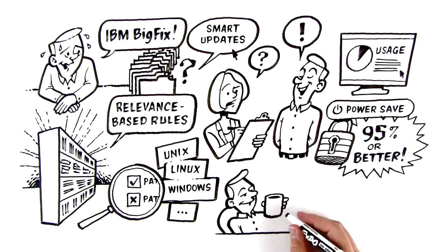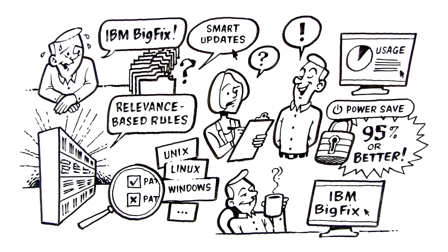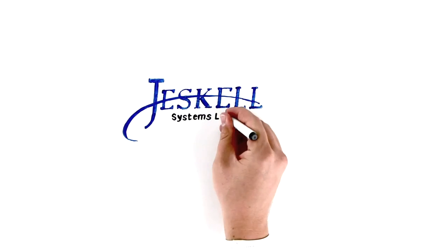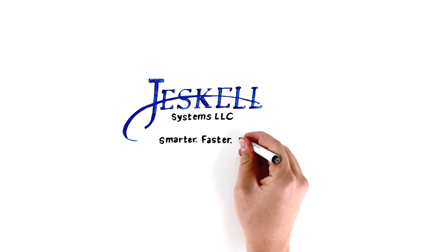Giscale knows IBM BigFix, and BigFix knows what's up. Let us help you build a smarter system. Giscale — smarter, faster, simply better.